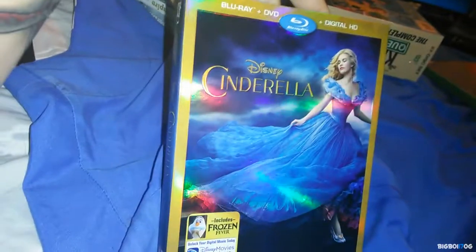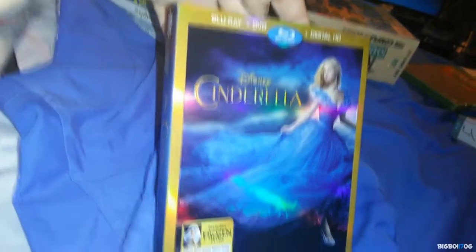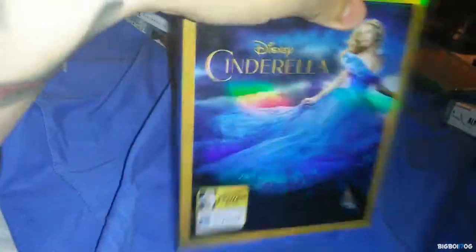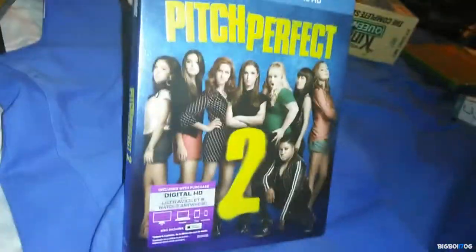Next we have Cinderella on Blu-ray. I was tempted to see it and it came up on one of Amazon's lightning deals. I was able to grab one — it sold out so quick, as soon as I hit the add-to-cart button it was already sold out. The slipcover is just awesome. Cinderella, $9.99 from Amazon.